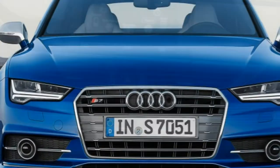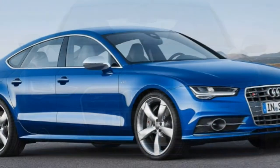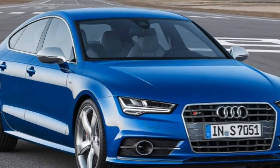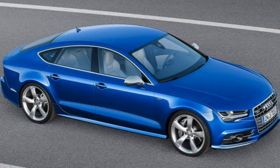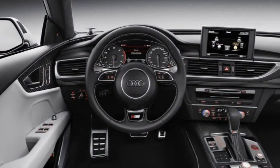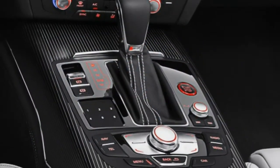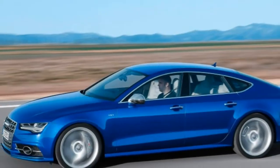The A7 is plenty quick in its own right, packing 333 horsepower this year in 3.0T form, and handles ably enough. But the S7 kicks it up a few more notches by swapping in a 450 horsepower V8, while its suspension and brakes are also suitably upgraded. As such, the S7 is quick enough to outgun most full-on sports cars in a straight line, and it goes around corners with more verve.